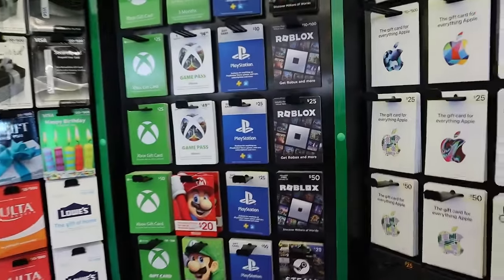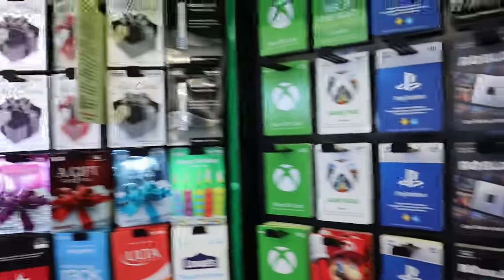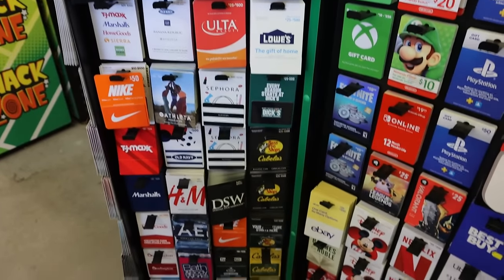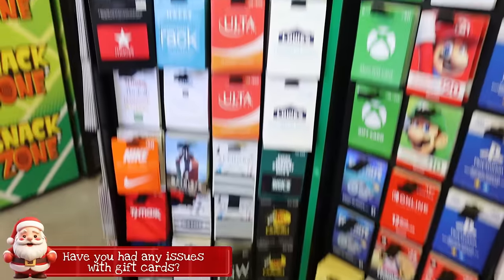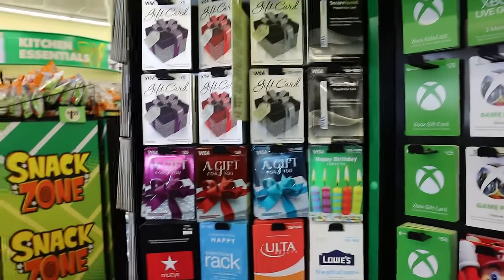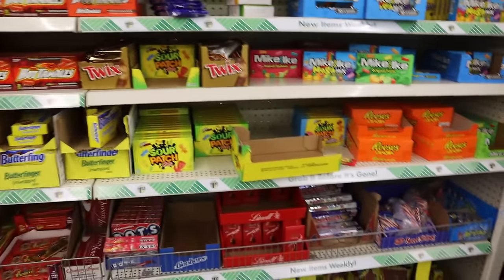I did not realize that Dollar Tree sold gift cards — since when? They have all the brands: Google Play, all the stores. I've heard a lot of people having issues with gift cards this year though. Leave a comment if that's you, especially visa ones where the money's just not on them even when you register them.